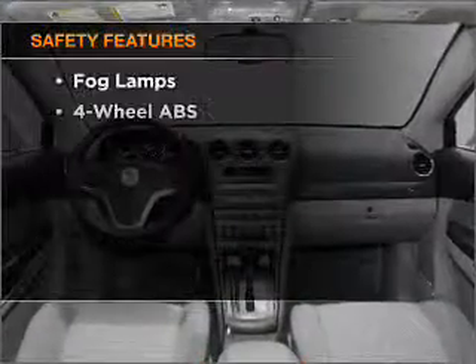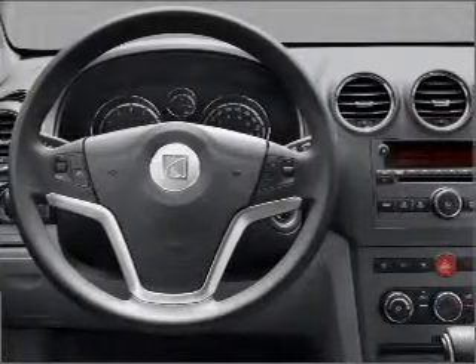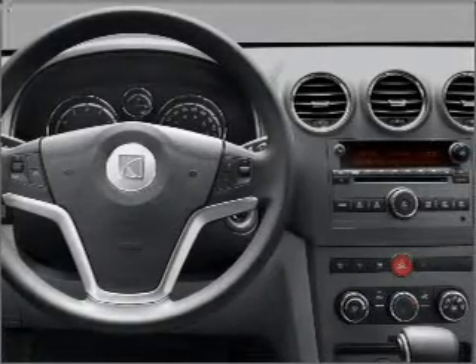And for your peace of mind, the following safety equipment is included: front ventilator disc brakes, passenger airbag, side airbag, curtain head airbags, stability control, and daytime running lights.